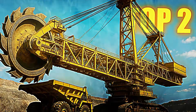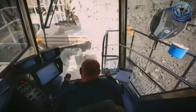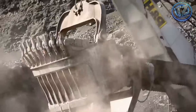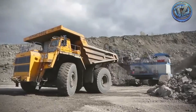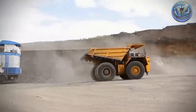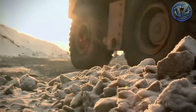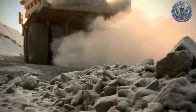Top 2: BelAZ 75710. When it comes to heavy transport, nothing compares to this monster. This vehicle holds the world record as the largest and highest capacity mining truck ever created. It measures over 20 meters long, 8 meters high, and 9 meters wide — which means it could easily crush a city bus under its wheels. Speaking of wheels, each of its 8 tires is over 4 meters in diameter and weighs more than 5 tons.